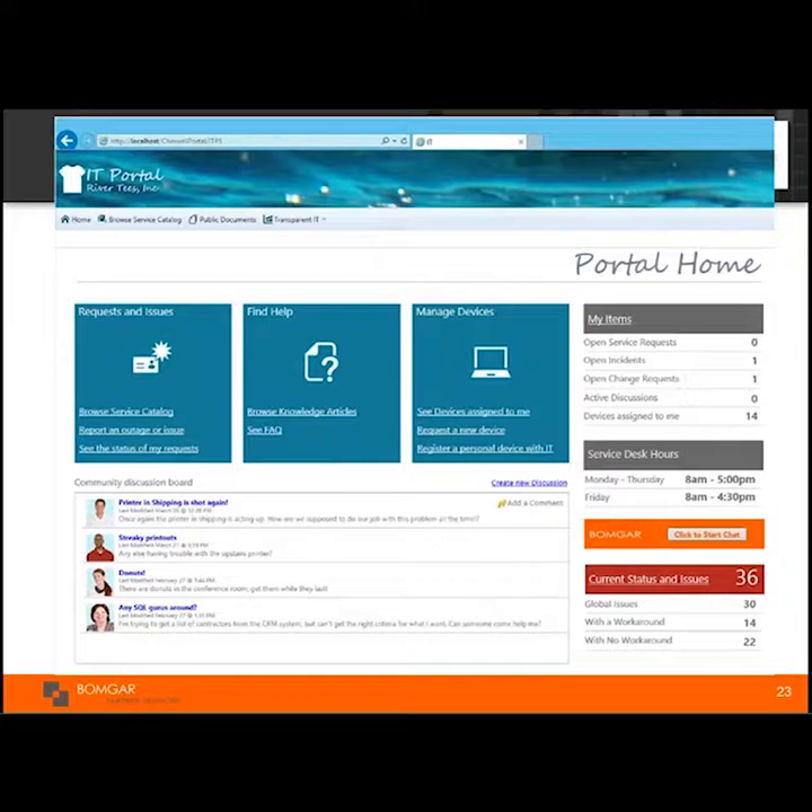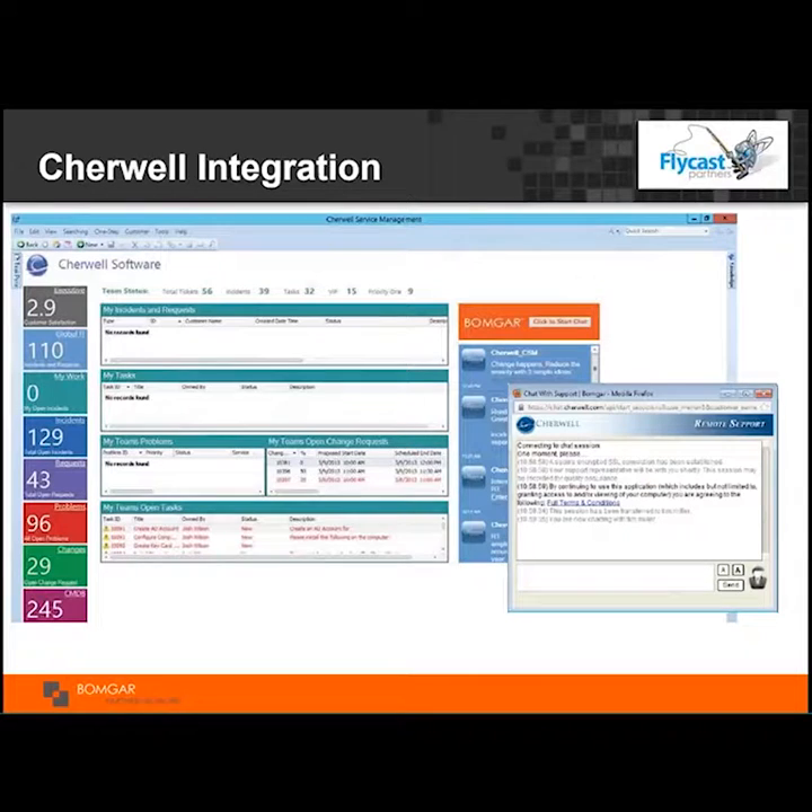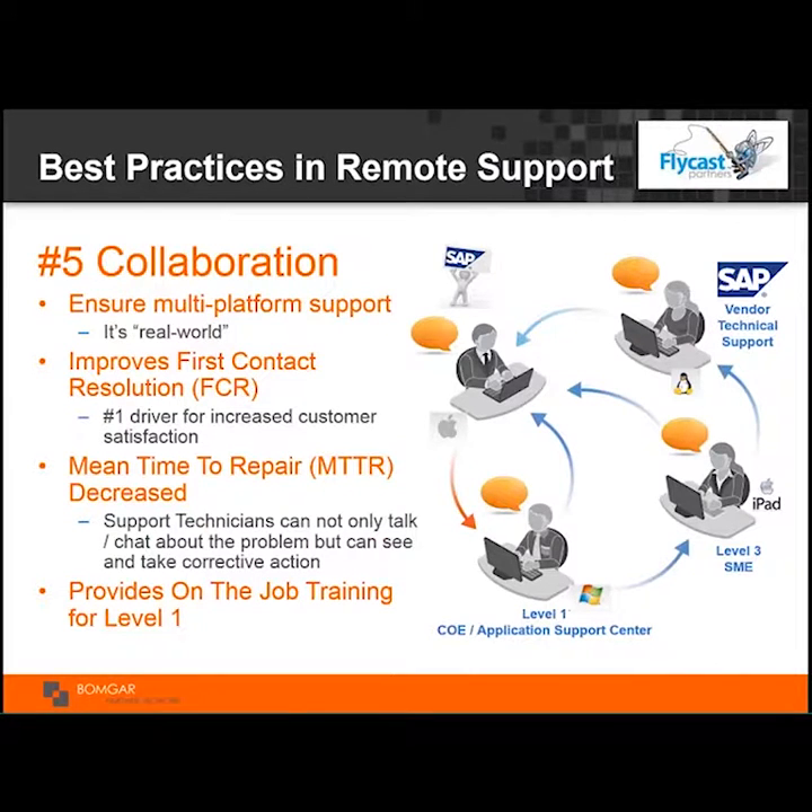This is an example of integration with SherWell, but there are integrations with all variety of platforms — ServiceNow, Footprints, Remedy. Starting a chat session, you can be inside a case and launch it, and the actual session details — even multiple sessions — will come into play and appear within the incident.